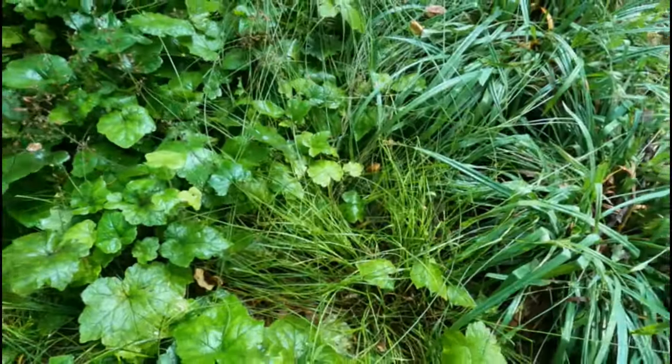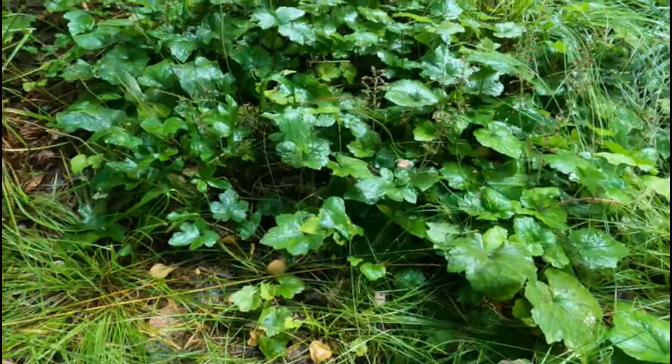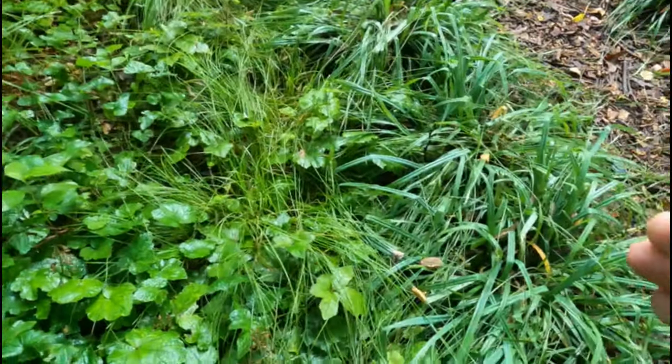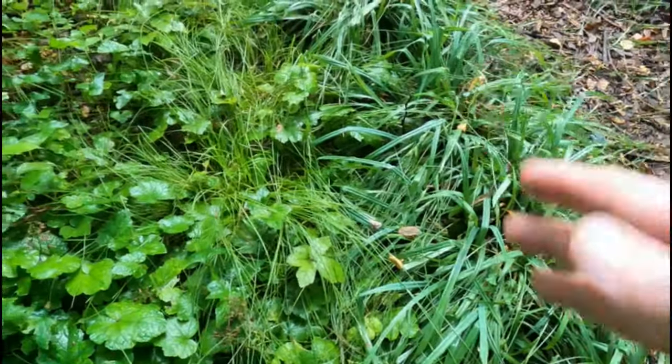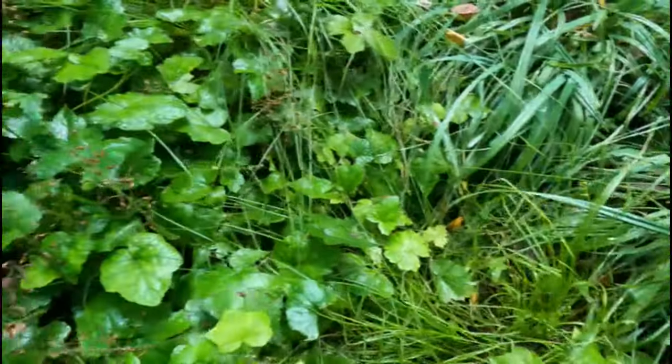Here is the Carex rosea and radiata intermixed with Tiarella. And then on this side there's a Carex flacosperma.